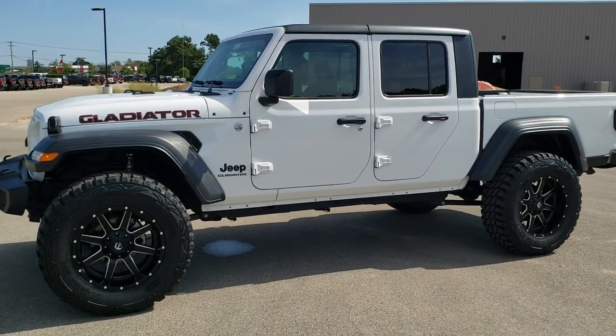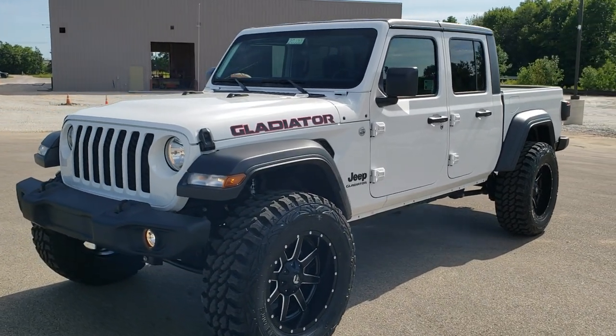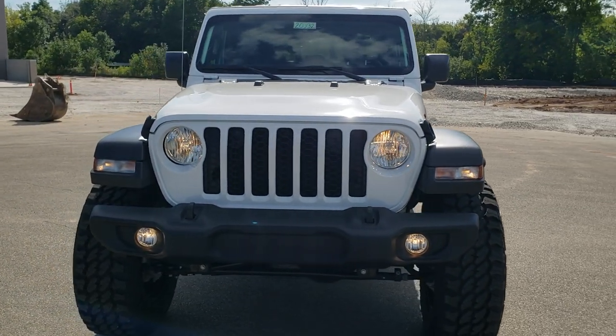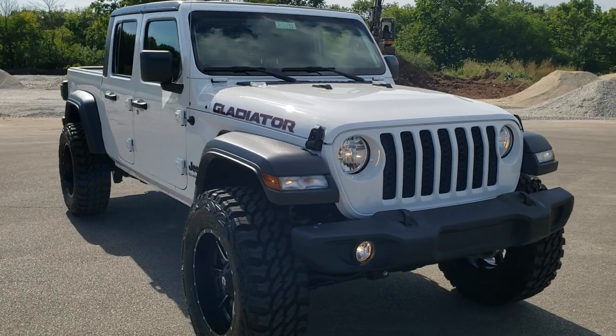Hey, this is Brett with Summit Automotive in Fond du Lac, Wisconsin, your new and used Jeep and Jeep Gladiator Headquarters. And I'm excited to go over this brand new 2020 Jeep Gladiator Sport S package for a couple of reasons.